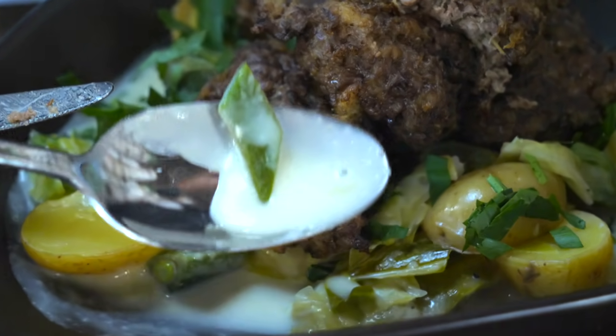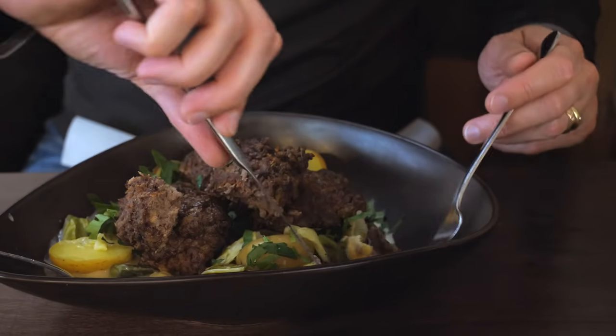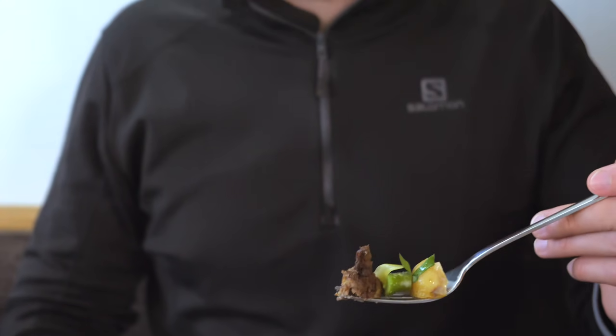The potatoes, cabbage and the sauce had also amazing taste. Just the beans were undercooked and therefore he didn't eat them.